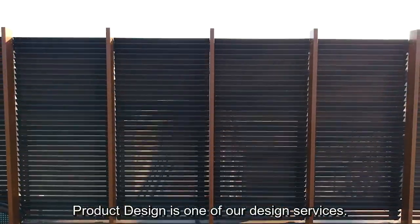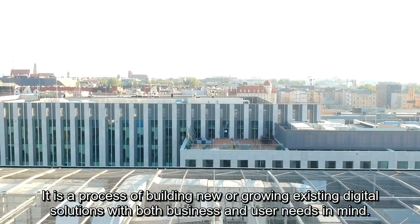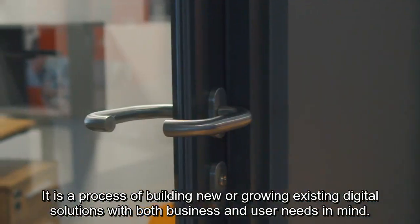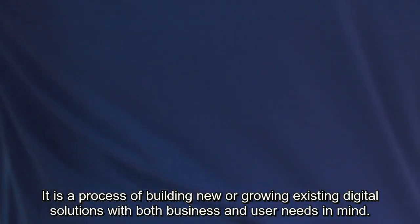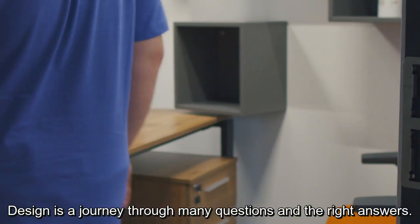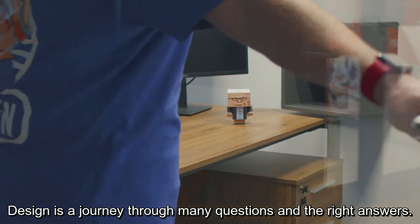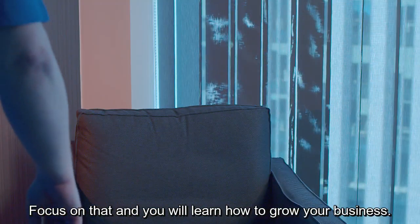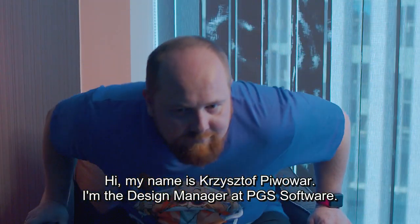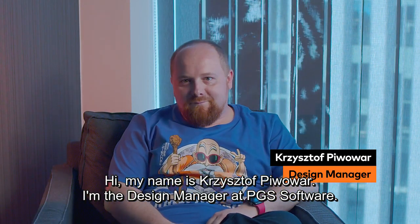Product design is one of our design services. It is a process of building new or growing existing digital solutions with both business and user needs in mind. Design is a journey through many questions and the right answers. Focus on that and you will learn how to grow your business. Hi, my name is Krzysztof Piwowal. I am the design manager at PGS Software.